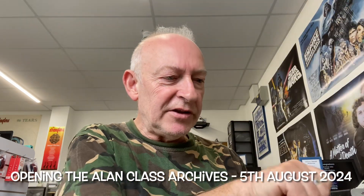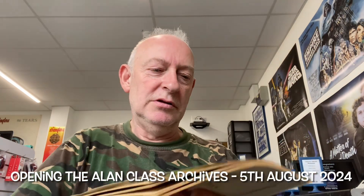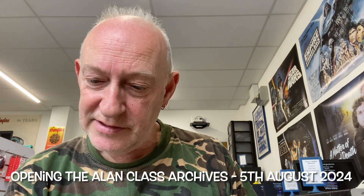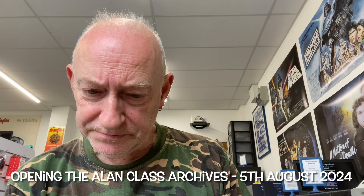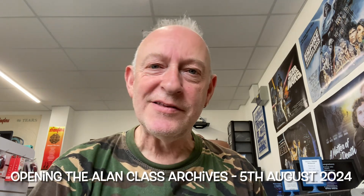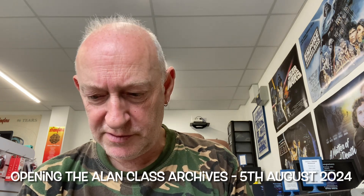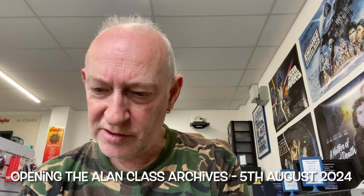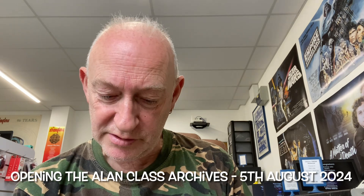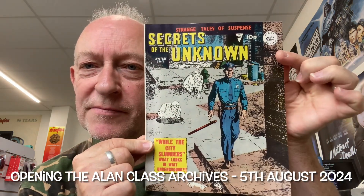Here's another favourite one of mine: Secrets of the Unknown, number 148. 'While the city slumbers, what lurks in wait underground?' Beautiful. I can't imagine there'll be any hidden gems in here, but hey, it surprised me in the last issue. We've got a story from Journey into Mystery. Sorry if I'm not as zingy as you'd expect — I still feel a little bit under par. Another Journey into Mystery, superb. And yet another Journey into Mystery — so it looks like the entire book is comprised of Journey into Mystery stories. It's the cover that sells it to me — it's a cover you don't see that often.